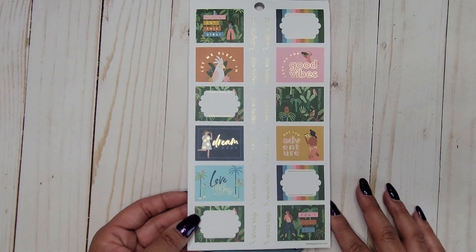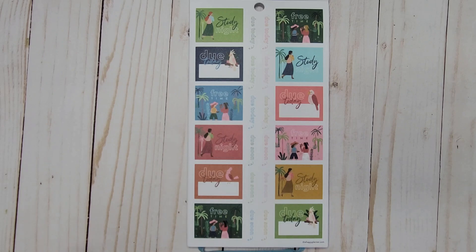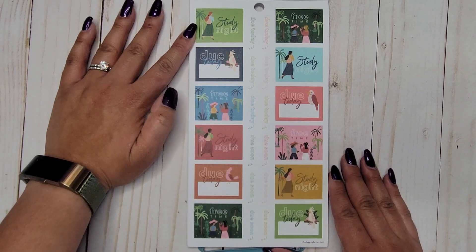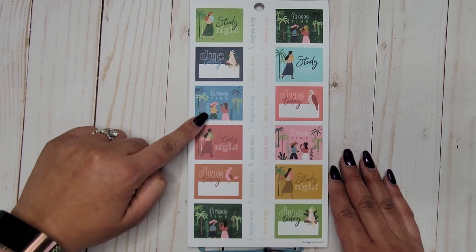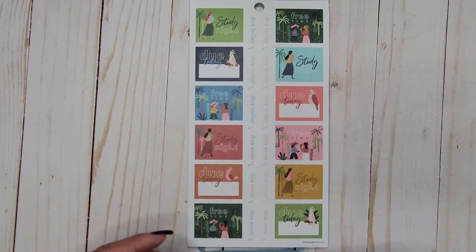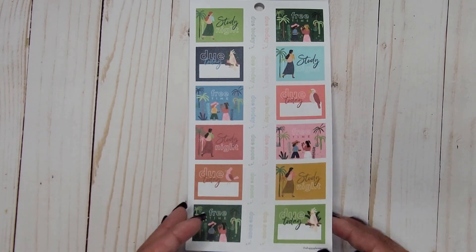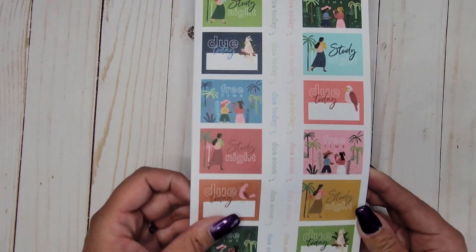All paper stickers — so stinking cute! Then we get the same page without foil with a couple of different box options: 'study night,' 'do today,' and 'free time,' alternating between those. You also get your 'do today' stickers again but in different colors.